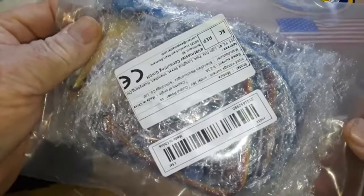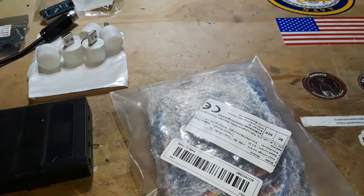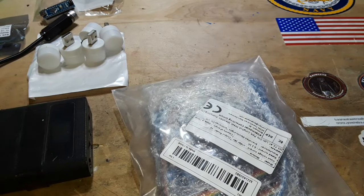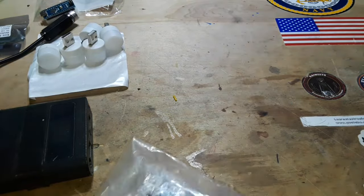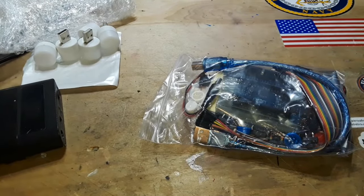Continuing with the Arduino theme, next up we have this starter kit for Arduino Uno R3 — mini breadboard, LEDs, jumper wires, buttons — an Arduino DIY kit for $9.99. This is a $10 Arduino starter kit, so let me get all the parts and pieces out and we'll take a look.